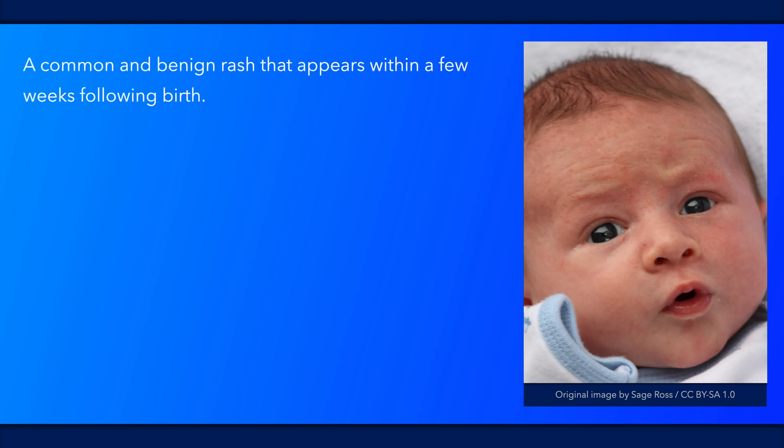Neonatal cephalic pustulosis is a common and benign rash that appears within a few weeks following birth, usually between the second and fourth week. However, it may be present at birth.